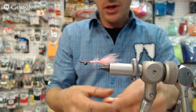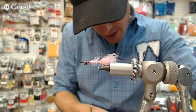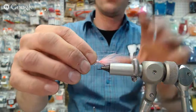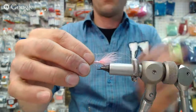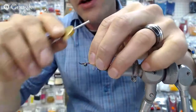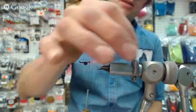Next what we got is some pink pearl flash. I'm going to grab one, two, three strands of that. What we want to do is have three of these extend out quite a bit past the end — probably a full hook's length. Then the rest of it we're going to fold underneath and leave it inside the shrimp. That's kind of like the tentacles that are coming out of the face of the shrimp.